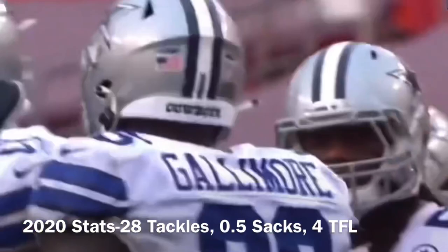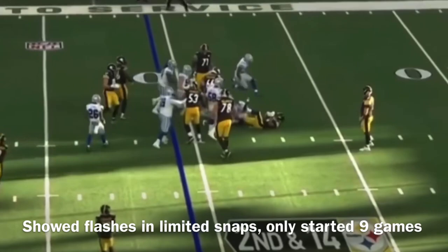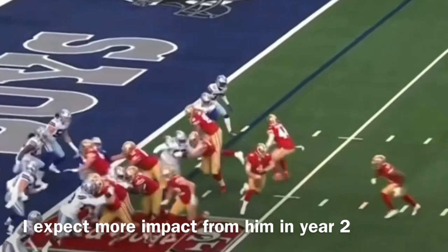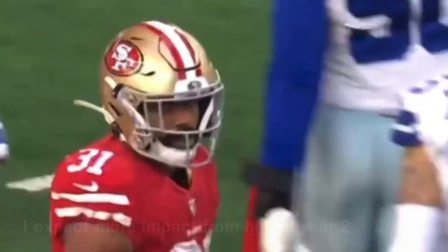Barber is hit in the backfield and dropped by Neville Gallimore. State Farm postgame today. Second and 14. Look at that play — grab and hold on him by Gallimore, setting him back a couple of yards. What a defensive play right there, turned in by Neville Gallimore, the rookie out of Oklahoma.